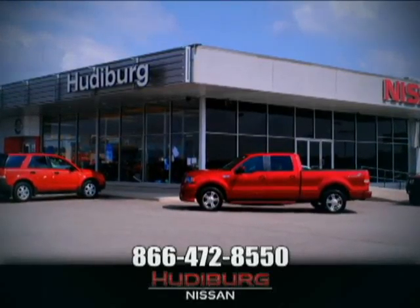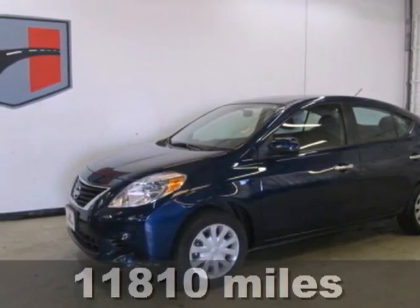At Hudeburg Nissan, we'll give you more. It's a 2012 Nissan Versa.